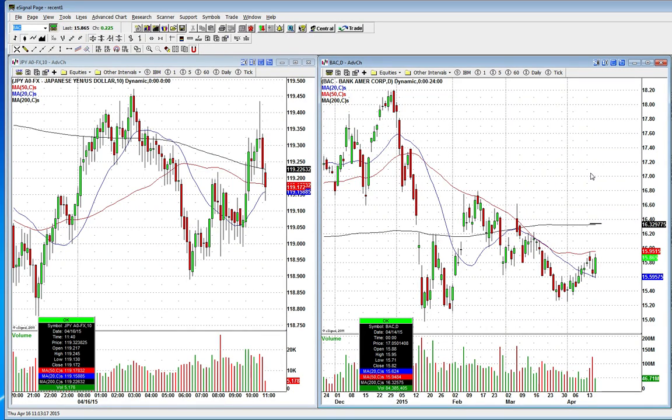So come on over, take a seven day free trial to the research center and you'll see everything that we're doing in there. Keep BAC on radar for a potential breakout play, but remember it needs to close above $15.95 today. With that being said, everybody have a great trading day and we will see you on the charts.